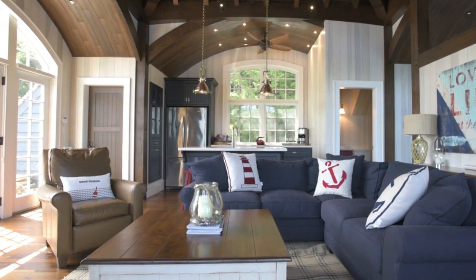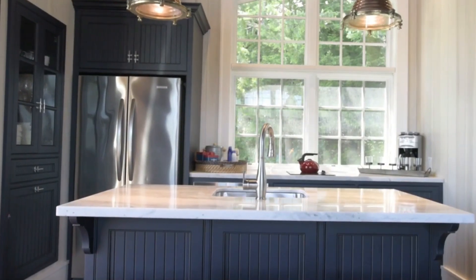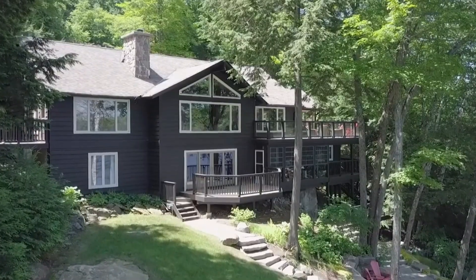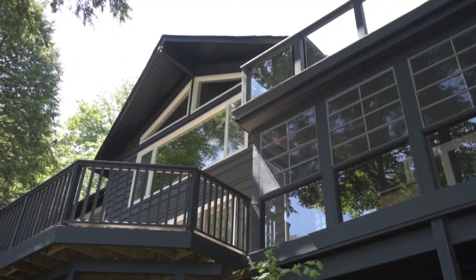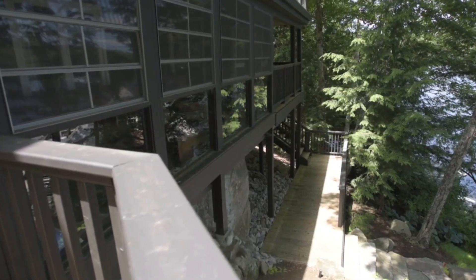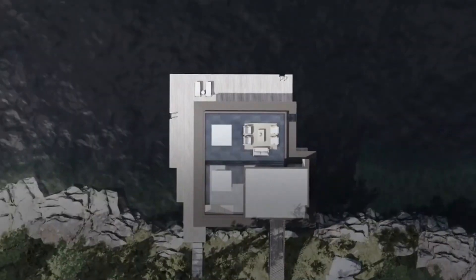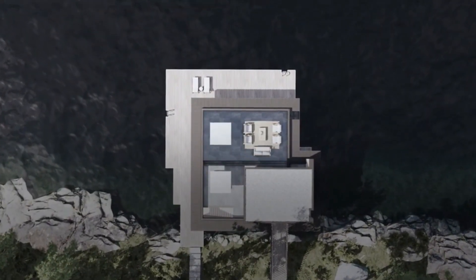Because of the way interior and outdoor areas flow together seamlessly, residents may enjoy the convenience of modern facilities in an immersive setting where they can interact with nature. Turkle Design's dedication to environmentally conscious architecture and responsible building practices is demonstrated by the Boathouse's innovative construction methods and sustainable elements.